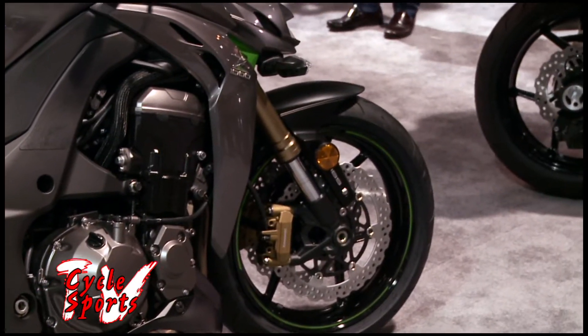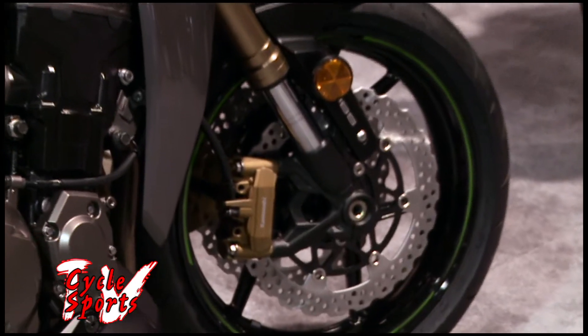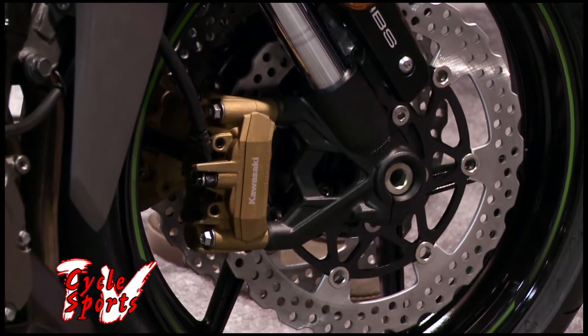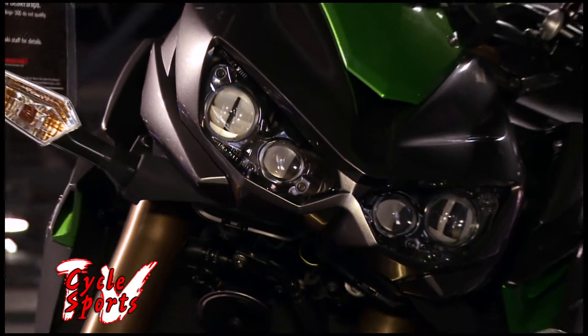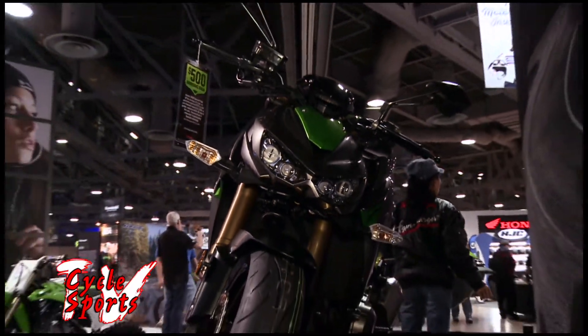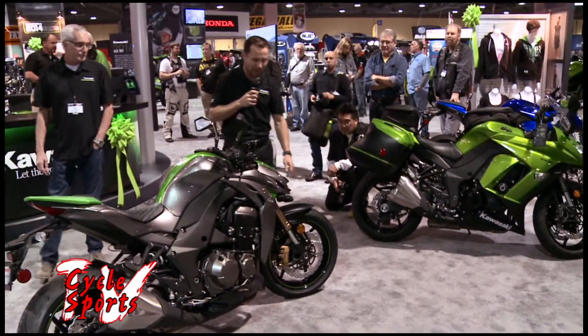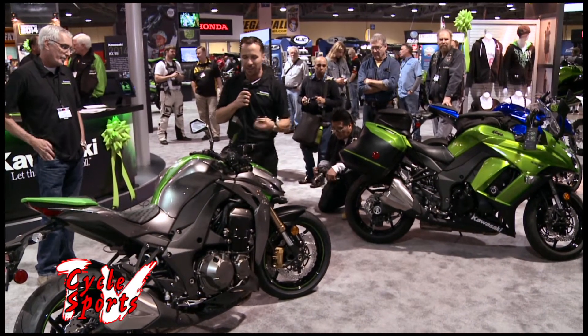One of the main features that adds to the performance is the ABS Monobloc brake — and you'll notice the Kawasaki label on it, which is a first for them. They've also added LED headlights, which give the bike a very ominous appeal consistent with the Sugomi styling.